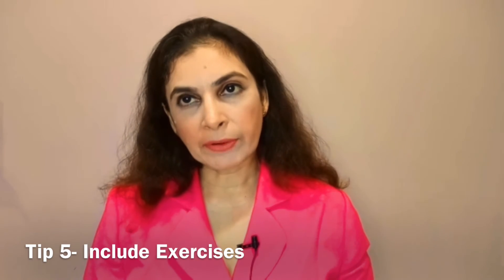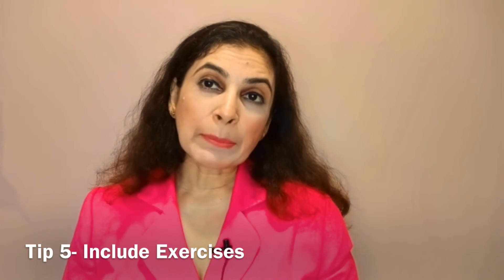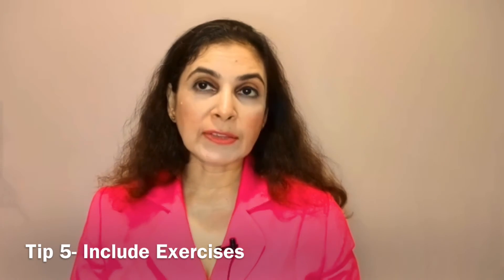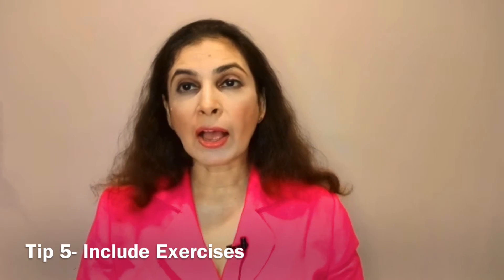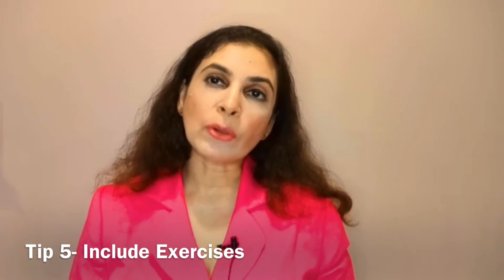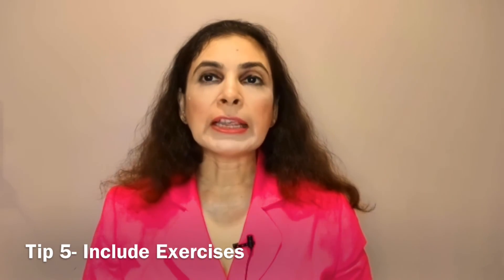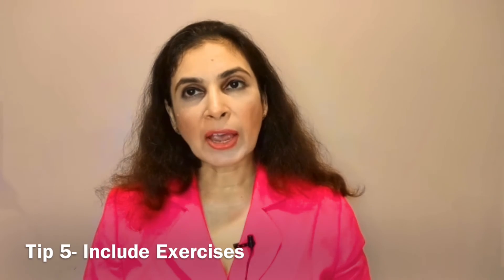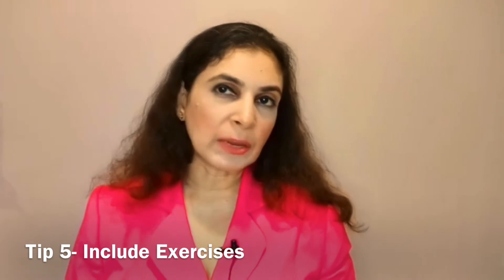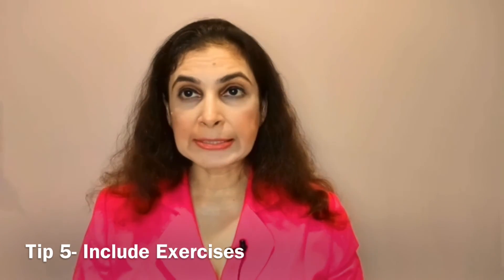Tip number five: add some form of exercise to your daily routine, specifically exercises that help build muscle mass, since muscles consume more calories and will keep your metabolic rate high. You should add calisthenic exercises to your routine — since the gyms are closed during the pandemic, calisthenics are ideal as they use your own body weight. Examples include push-ups, squats, jumping jacks, the plank, and many more, which can be done anywhere, anytime, without any external equipment.